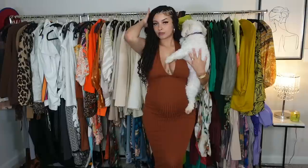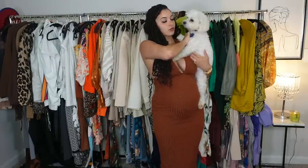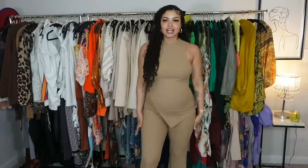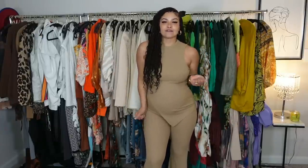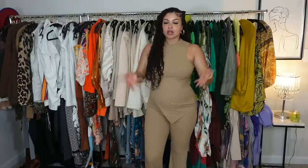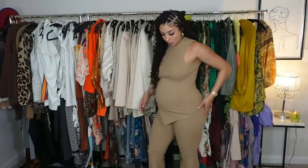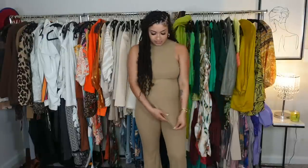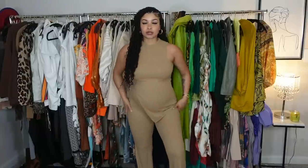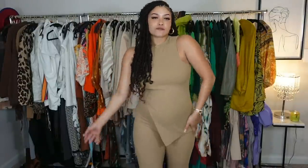This definitely gives mommy baddie vibes — Lulu likes it too! Y'all know I live for a two-piece. Here's the thing: if you need something cute to wear and you don't know what to put on, a two-piece is the outfit. You never have to think again. Shein has so many of them. This one is like a little asymmetrical moment — here's the bottom of the pants, they split, and they're super cute.